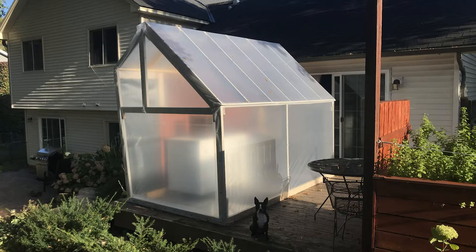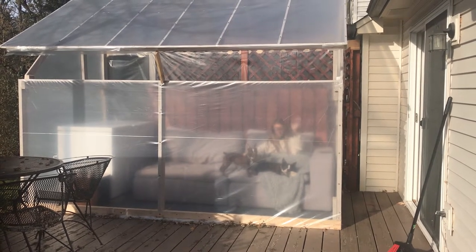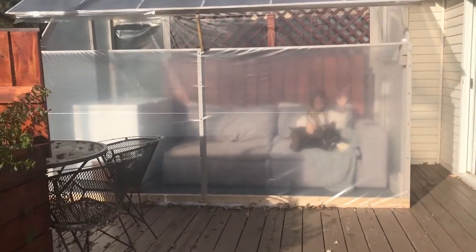People spend thousands of dollars on infrared saunas. A greenhouse is a natural infrared sauna except it's way better since it utilizes and traps natural red and infrared light from the sun. Why can't you just sit indoors behind your window? While your glass windows block infrared light, the greenhouse plastic lets in the entire solar red and infrared spectrum of the sun.